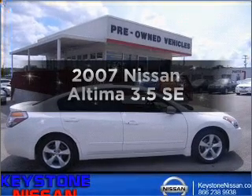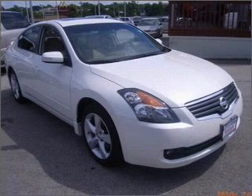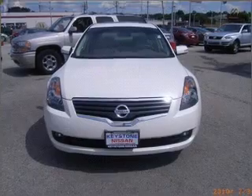Presenting the 2007 Nissan Altima — travel the roads in style and comfort in this great vehicle. With a solid 6-cylinder engine connected to a smooth-shifting transmission.